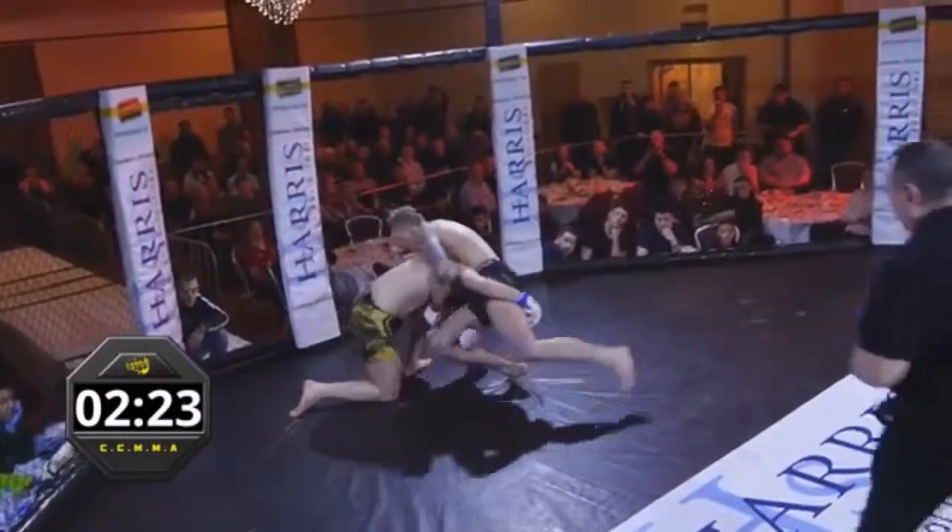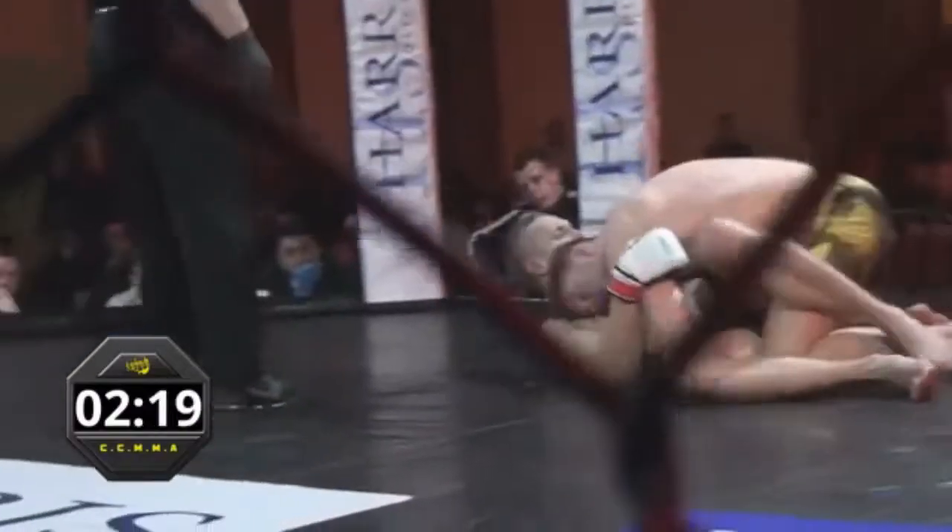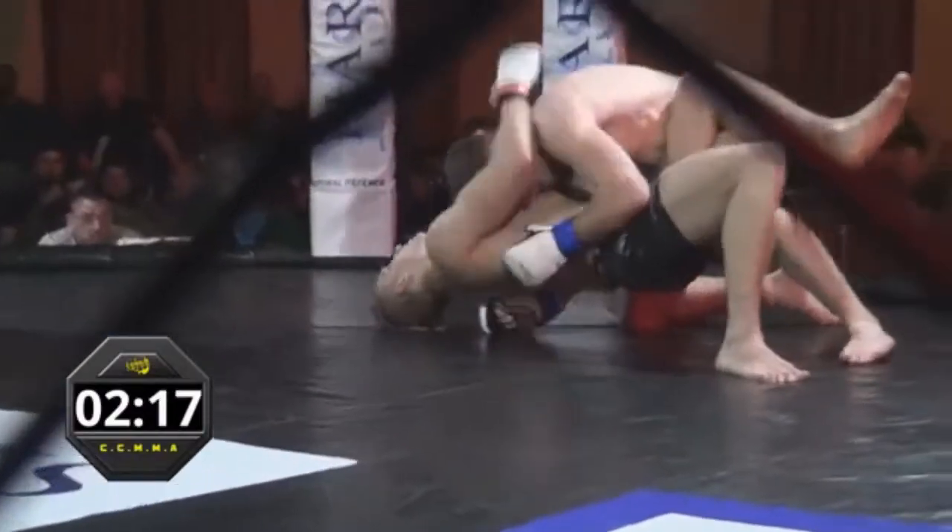Danny shoots for the takedown — Damien sprawls well but doesn't quite manage the secondary sprawl. Good tenacious takedown. Look how he turned the corner on that as well.